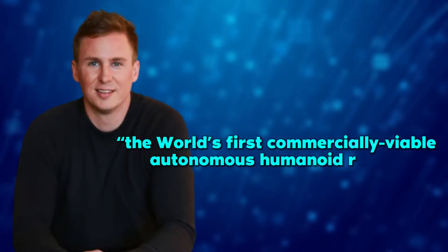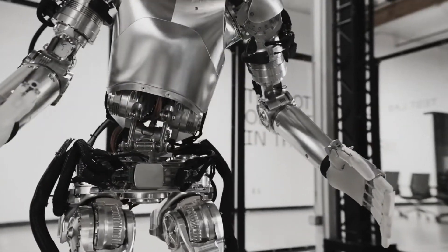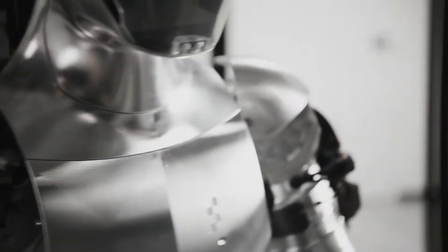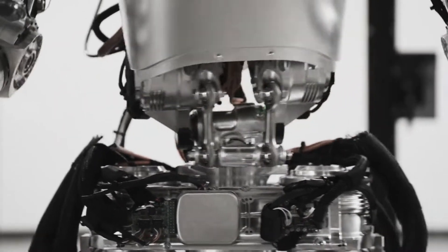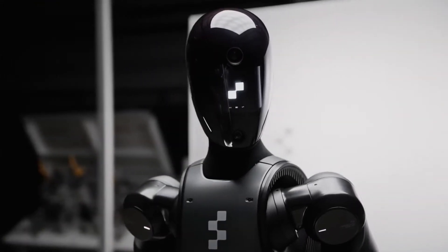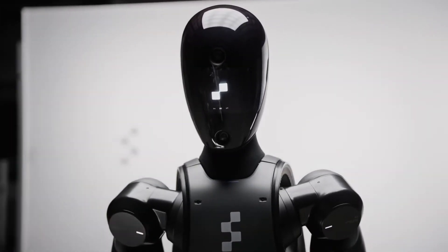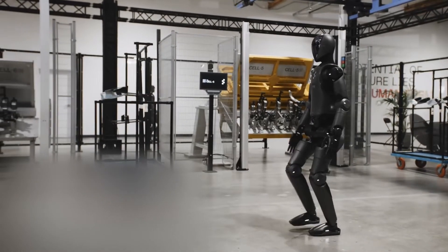Figure described their second-generation robot as the world's first commercially viable autonomous humanoid robot. It's the first time their robot is fully autonomous, thanks to their onboard CPU and GPU. Figure 02 has three times the computation and AI inference power compared to its predecessor, giving it the capability to perform real-world tasks autonomously.